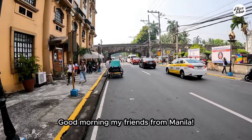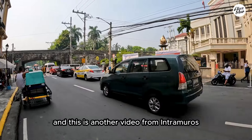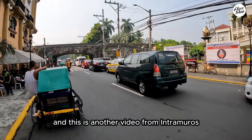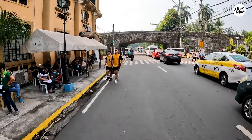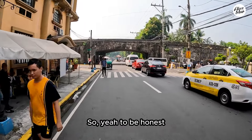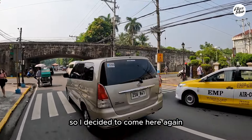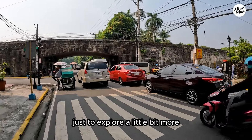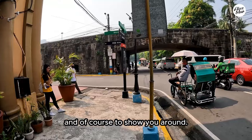Good morning my friends from Manila, Philippines! It's Alex here again and this is another video from Intramuros, the walled city of Manila. It's really close to my hotel so I decided to come here again just to explore a little bit more of this beautiful old town and of course to show you around.